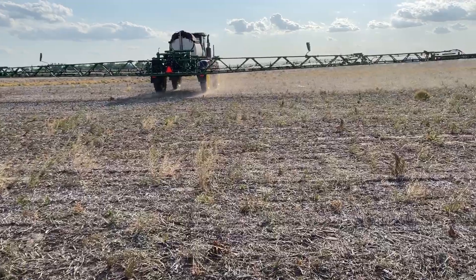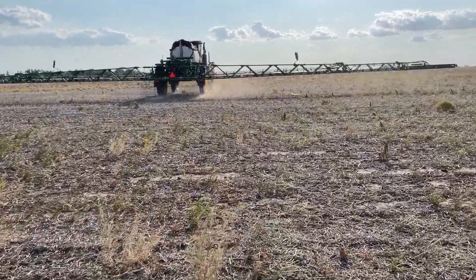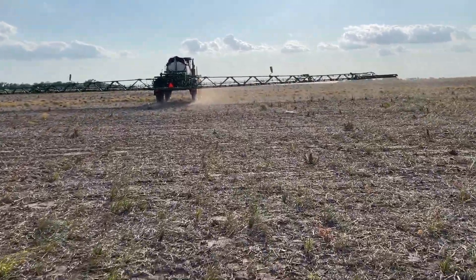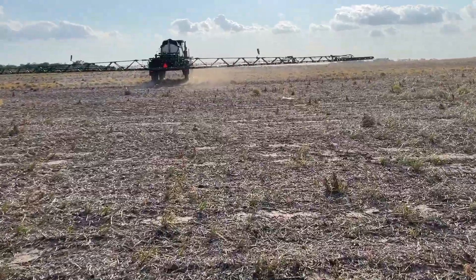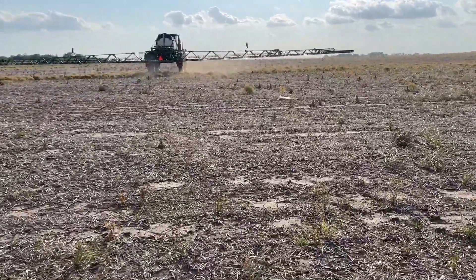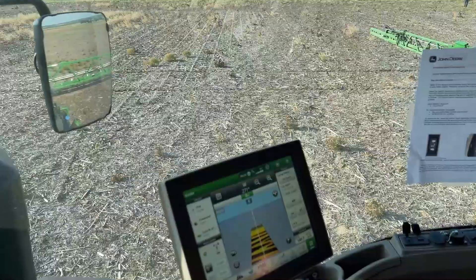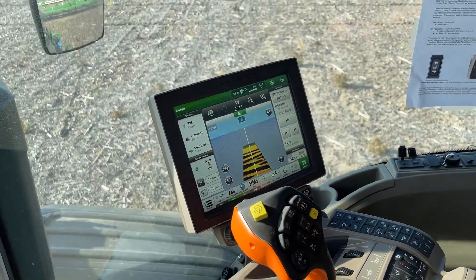This is the moment of truth — we're at our field and we're going to see if we can see the water spraying out of the nozzle bodies like we think it should according to the prescription. It looks like it's working! It's really hard to tell for sure until we run it at night, but you can see the water going and some of the patterns that we've set up. That's awesome!